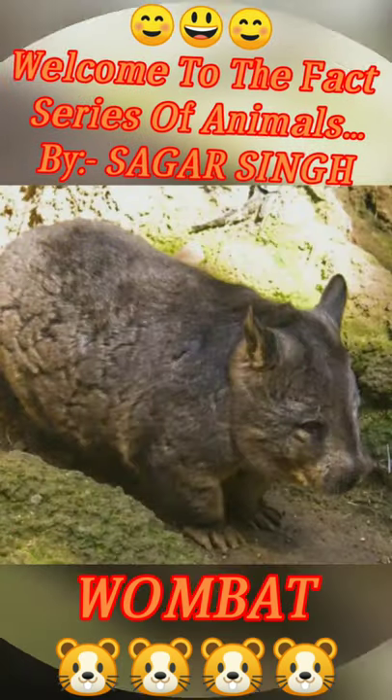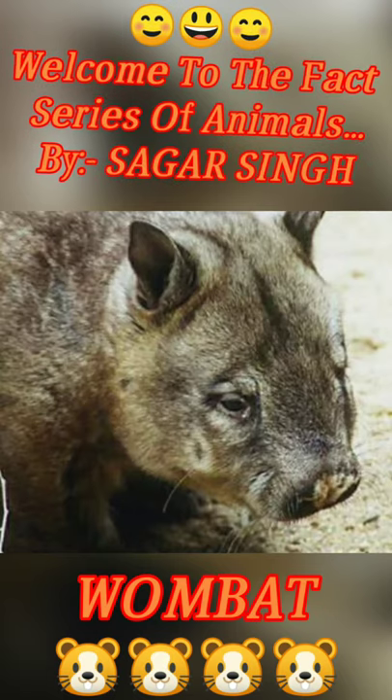If you look at this, this is called Australia's native. Their weight is 20 kg to 35 kg.